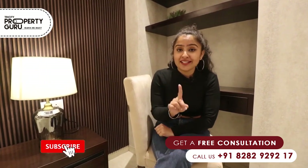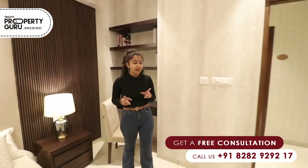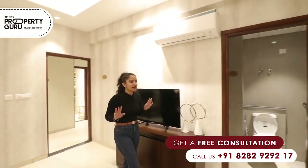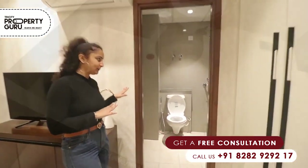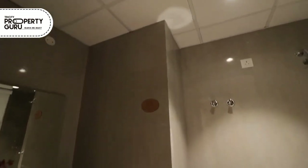Either you can place a dressing table here, or you can use this chair for reading novels and enjoying tea. In this room, we are also providing LED and AC provision. It will be attached to the washroom. In the washroom, we are providing tiles and all branded fittings.